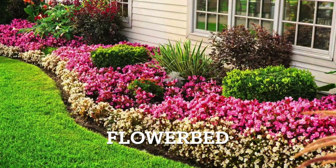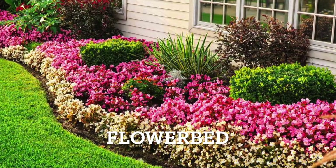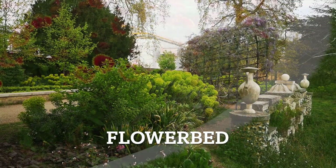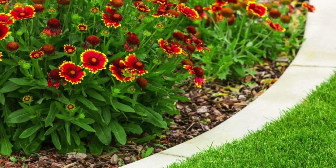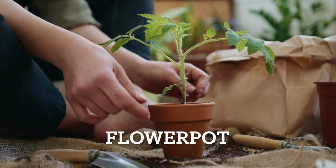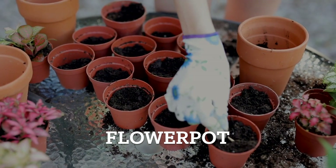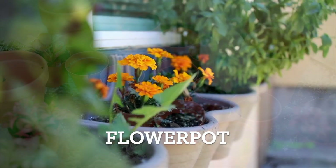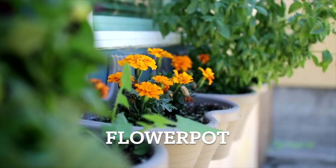A flowerbed is a designated area in a garden where flowers are planted. It's carefully designed to showcase a variety of colorful blooms. Flowerbed. And a flower pot is a container typically made of clay, ceramic, plastic or other materials used for planting and displaying flowers, plants or small shrubs. Flower pot.